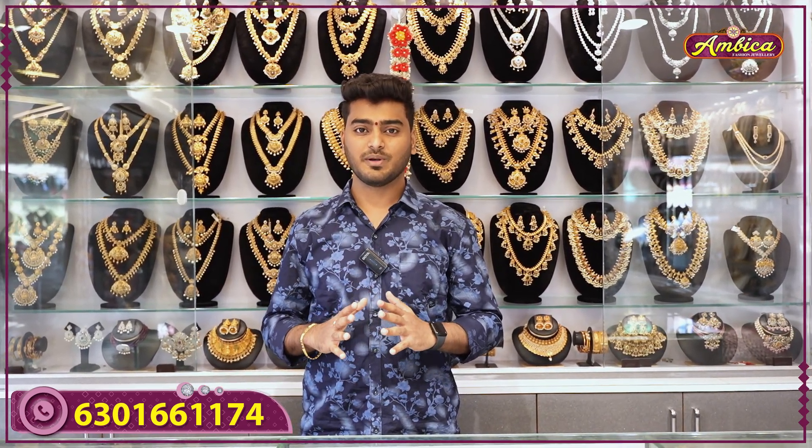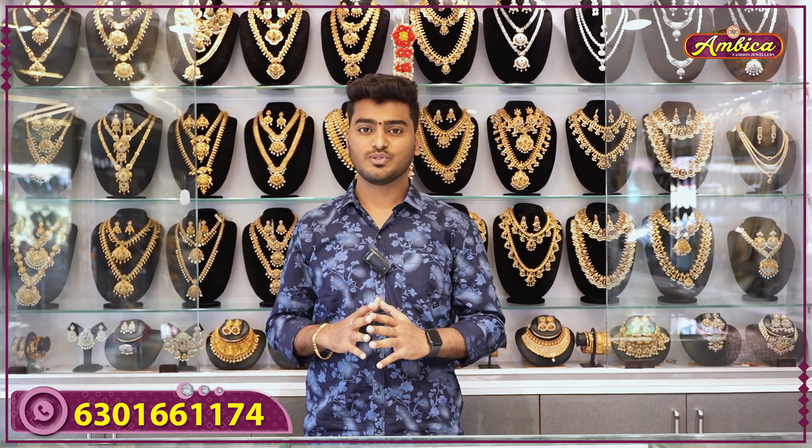Hi viewers, welcome back to Ambika Fashion. Today's exclusive collection is our Manaamo Nakshi short harams. These feature completely gold carving works at the bottom, with affordable prices and low value.